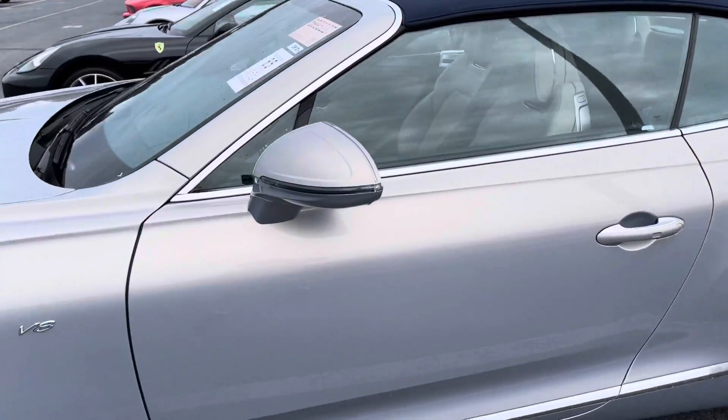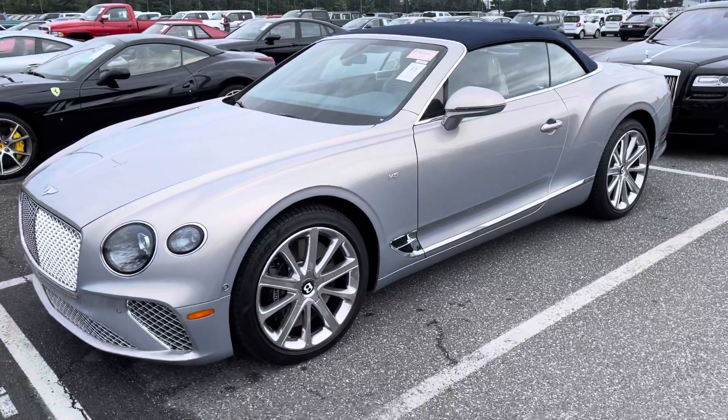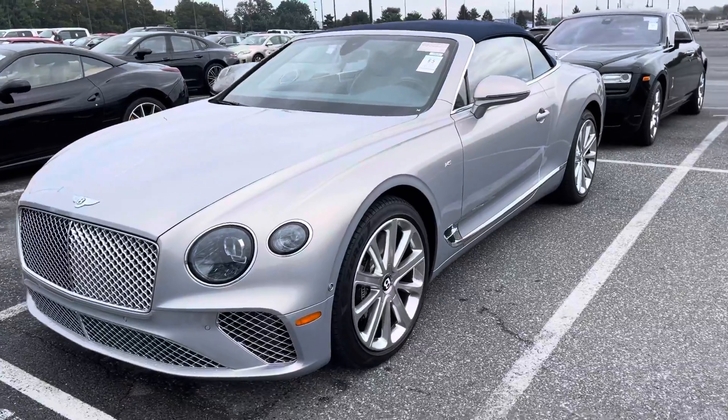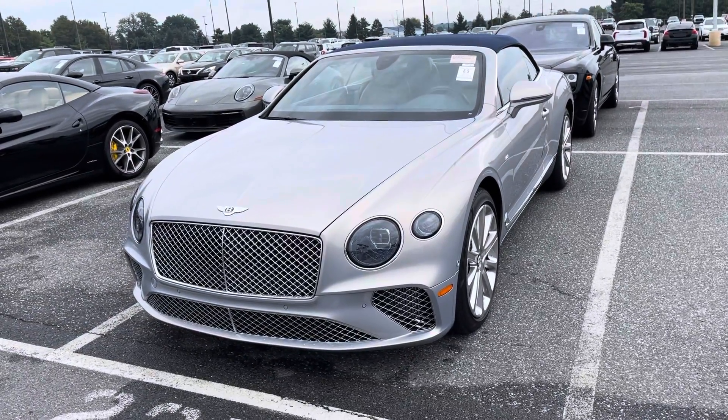If I do get it, look out for another video of me driving it. If I don't, check out the comments on this video — I'll post in there whether it got sold and how much it sold for. Thanks.